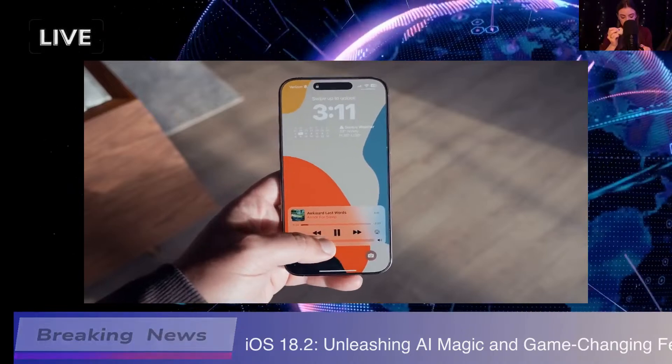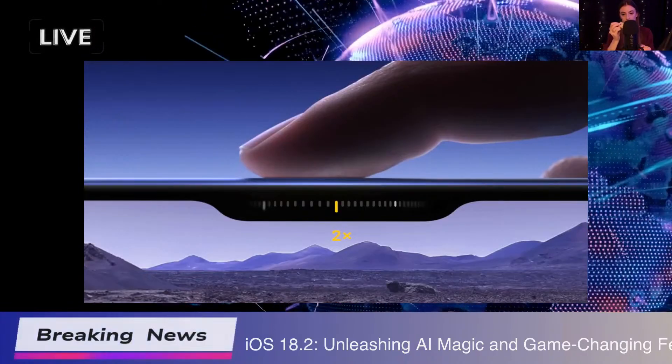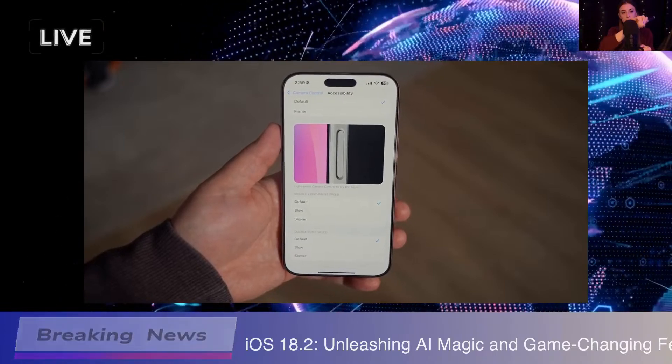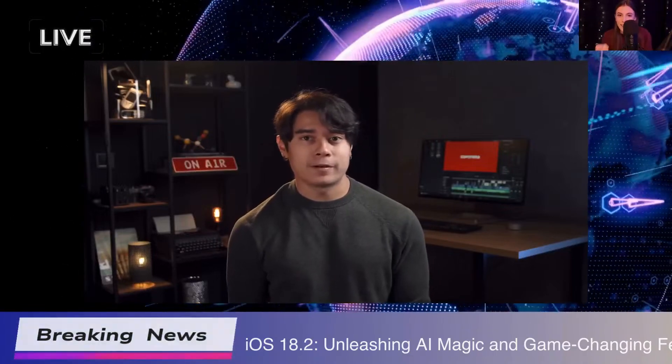The volume slider is back on the lock screen — such a simple thing, but having that ease of access is really nice. You can quickly adjust your sound without fumbling through settings. Speaking of sound, there's also a new feature to set volume limits, which is particularly great for parents who want to manage sound levels for their kids.